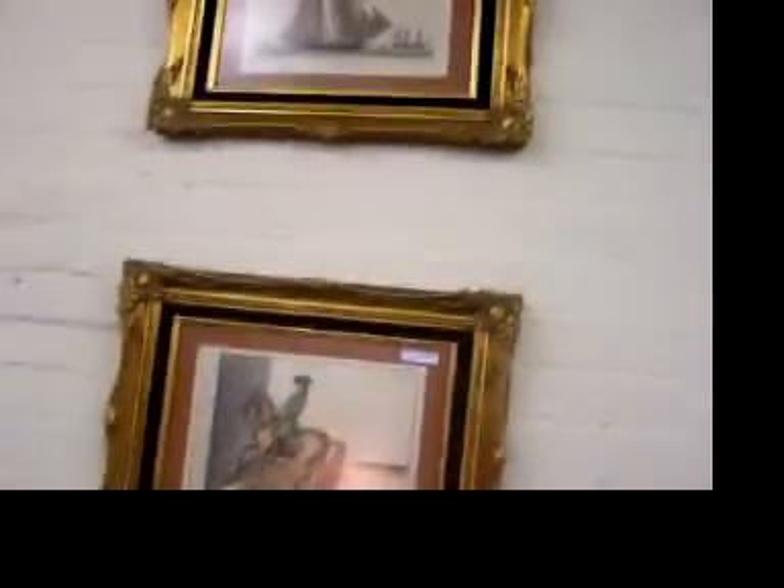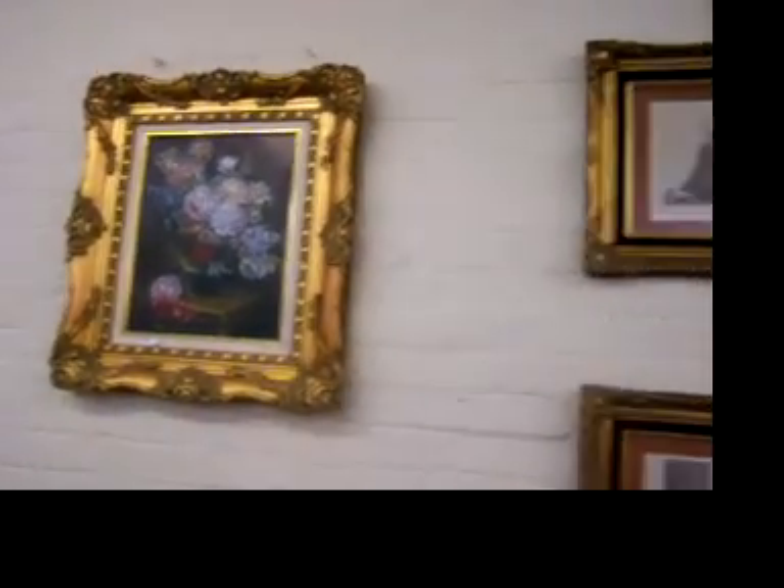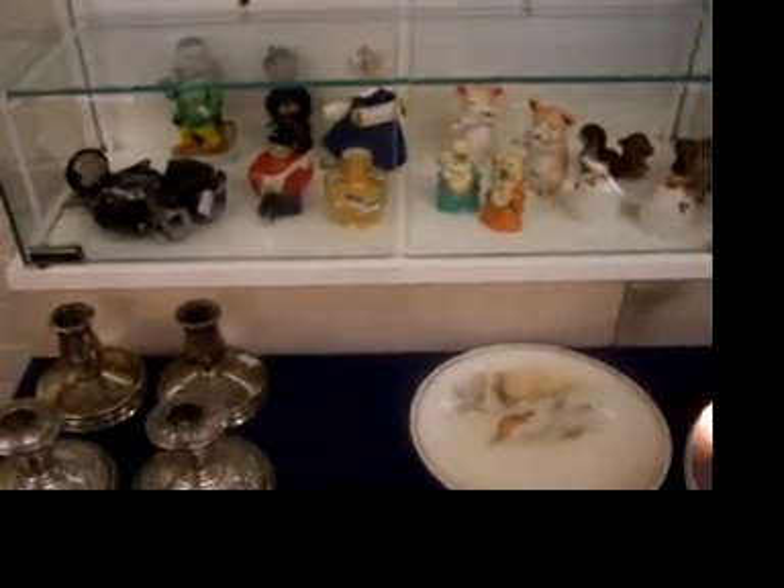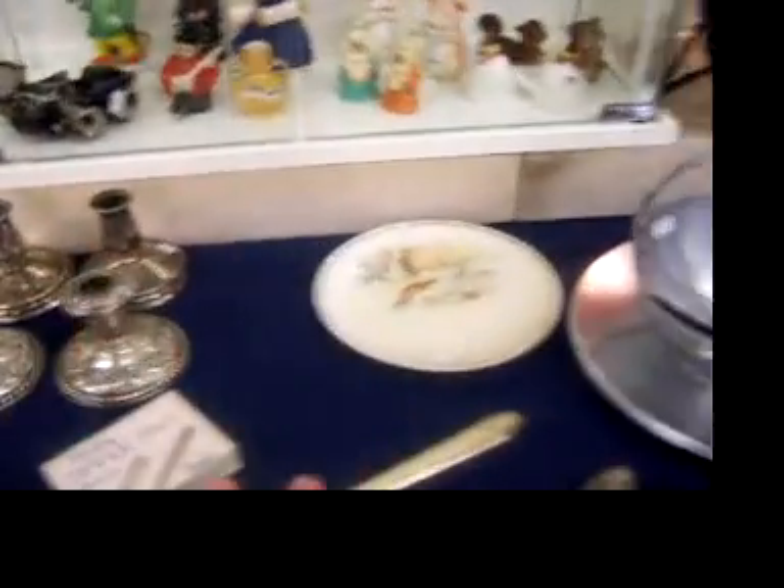A couple of nice hand-colored engravings. I really like this painting here — it's newer, more contemporary, but it's a great decorator painting. Good looking, pretty well done for what it is. Another piece of sterling. Some nice perfumes. Almost everything on the bottom shelf together. Some cute salt and peppers. More sterling — sterling, Chase. Nice.